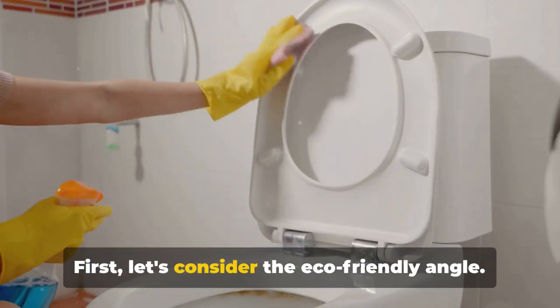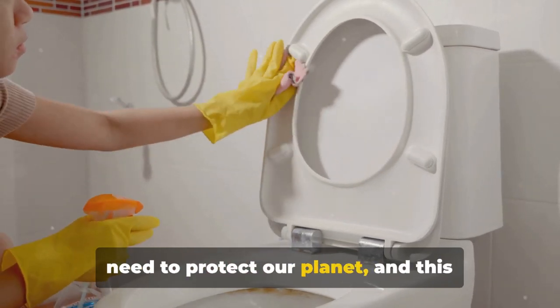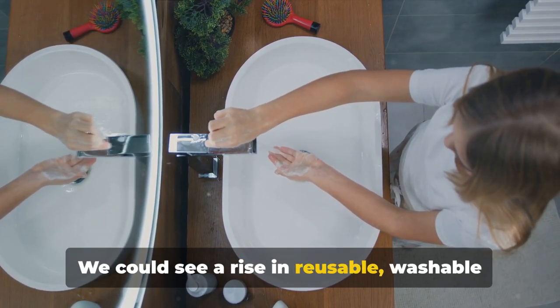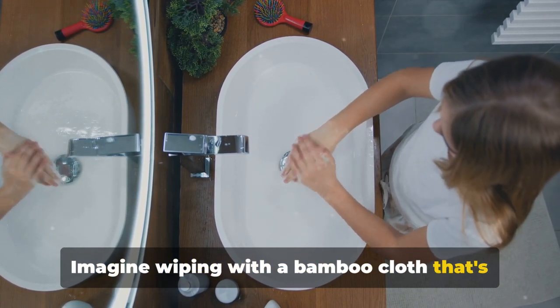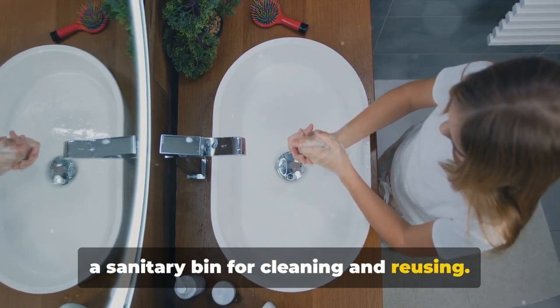Looking ahead, there are several intriguing possibilities that could revolutionize how we approach this most private of tasks. First, consider the eco-friendly angle. As we grow more aware of the need to protect our planet, we could see a rise in reusable, washable cloths made from sustainable materials — imagine wiping with a bamboo cloth as soft as a cloud, then tossing it in a sanitary bin for cleaning and reuse.